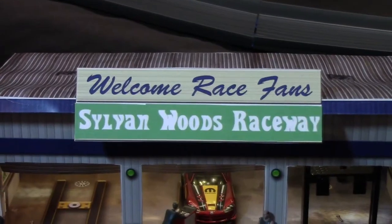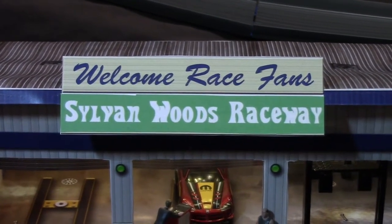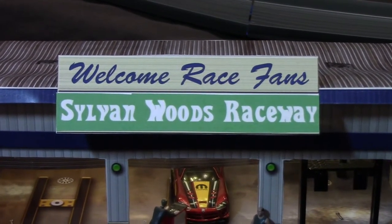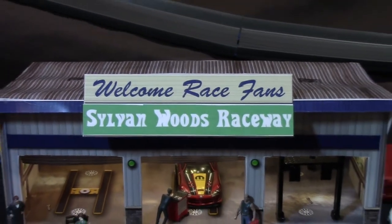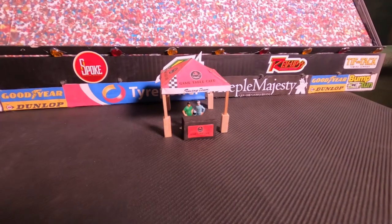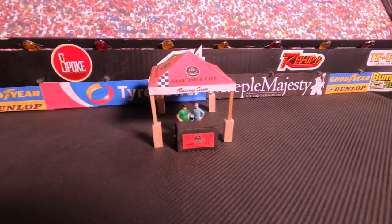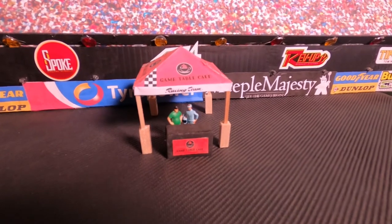Welcome back everyone to a sunny and warm Sylvain Woods Raceway. Kale Trickle here, as always with my partner, Senior Junior III. After Round 1, are you ready for Round 2 to begin, SJ3? Absolutely, Kale. The GTC Diecast Racing Link inaugural race has been exciting so far.